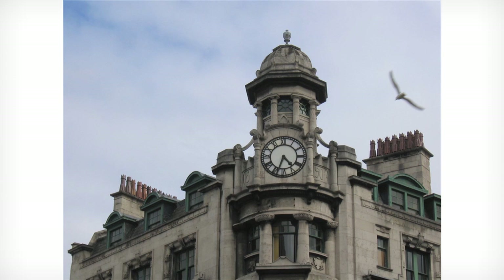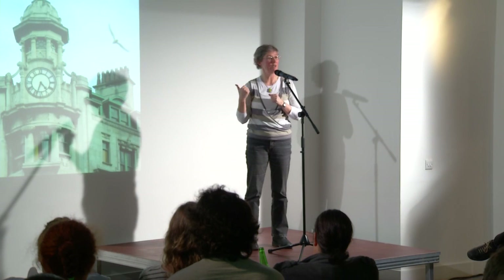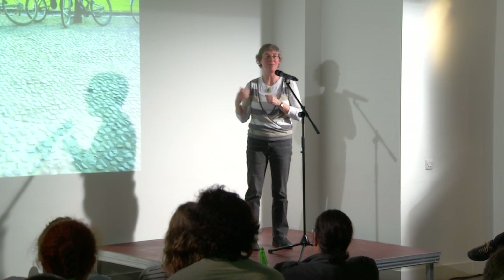Cities are often identified by their skylines, but we seldom look at the rooftops, and so we miss the chimney pots, which are shaped like rockets, or we mightn't actually count that there are 24 chimneys on that building in Down Street.